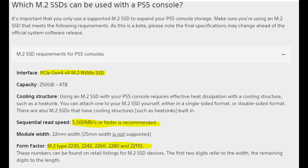Next is the form factor. This is where I believe a lot of people are going to be intimidated, but Sony lays out the rules very clearly: the M.2 has to be type 2230, 2242, 2260, 2280, or 22110. The 22 is the width of the M.2 in millimeters, and the last two numbers are the length — so either 30, 42, 60, 80, or 110 millimeters in length.